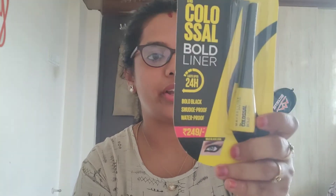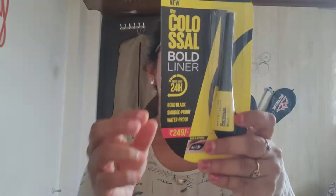So this is the first product. It costs 249 rupees. I think currently there are some offers going on Amazon, so you can go ahead and check it out.